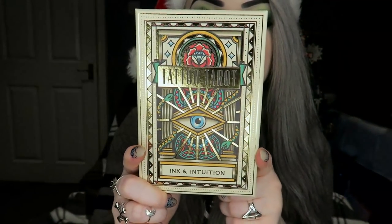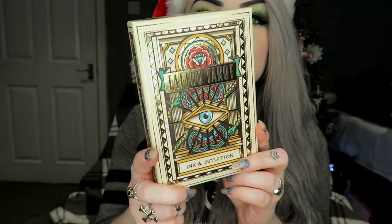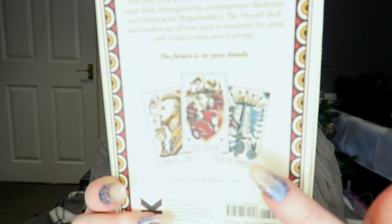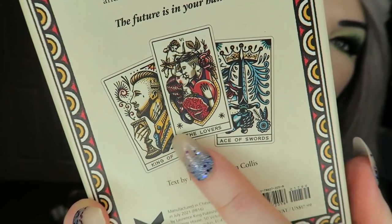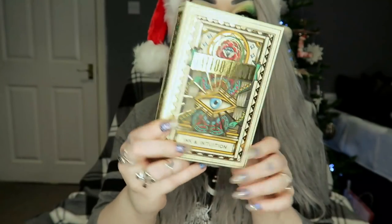Then my boyfriend got me these tattoo tarot cards. He is a tattoo artist so it kind of goes with both of us — I like this weird stuff and he likes tattoos. I'm not going to get them all out and show you them, but they have this sort of look and there's a little booklet in there that tells you about them as well.